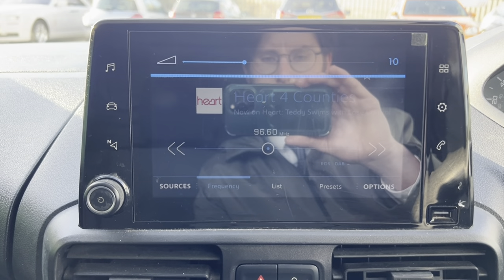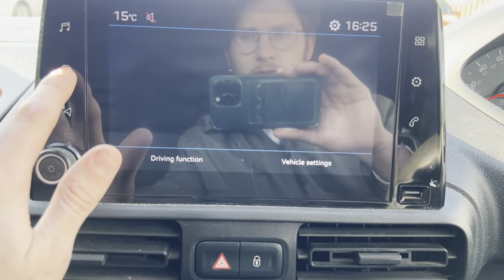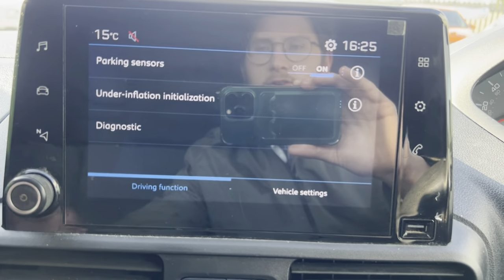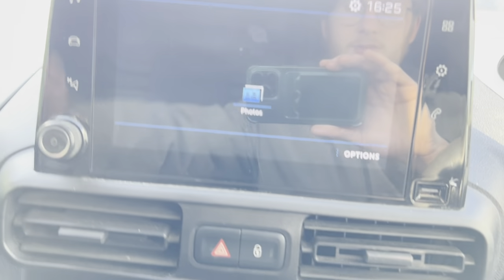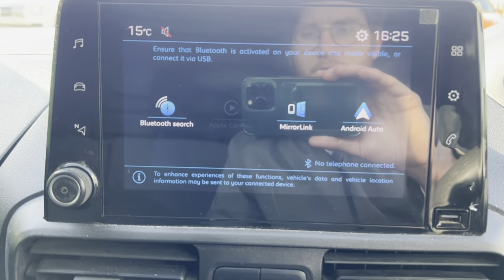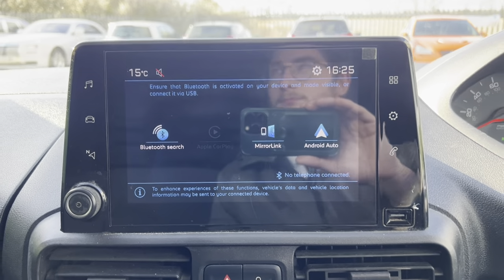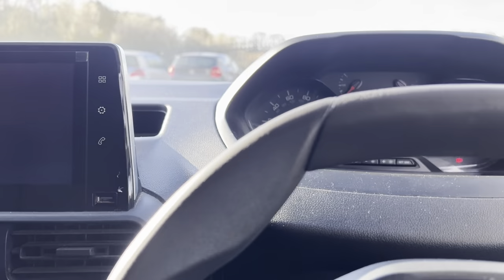You've got a big display screen here so you can listen to the radio. In the car settings you can turn your parking sensors on and off, which is great. You've got sat nav and you can connect your phone through the USB. Moving through the menus there are more settings, and you've got hands-free where you can connect your Android Auto or Apple CarPlay, which is very useful.